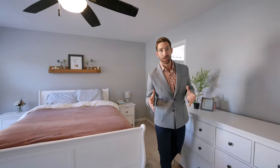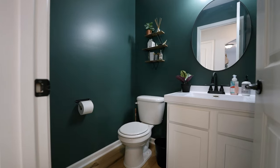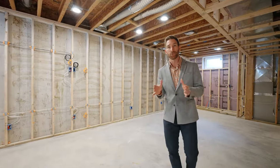Three out of the four bedrooms have walk-in closets, so it's not that you have to pick your favorite kid — just your least favorite. Now we're down here in the unfinished basement, but it is totally ready to be finished for whatever you want to make of this space.